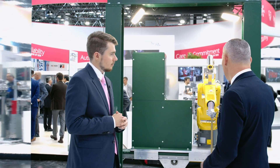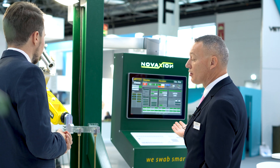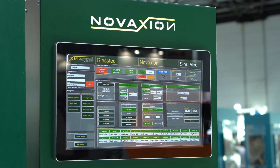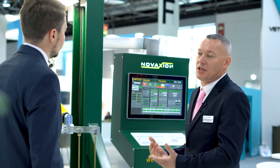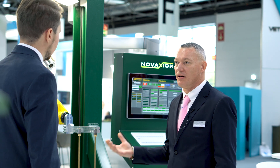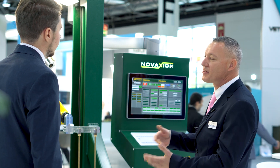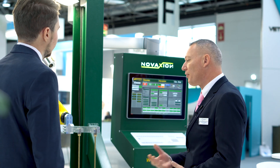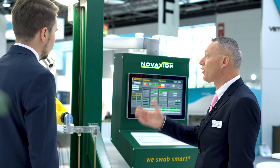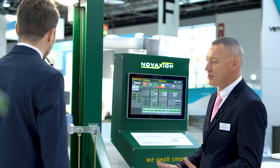What we believe is that the advantage of the Novakxion robot is the technology — how to spray the oil in the blanks, that's the most important. After that, the way to install the robot depends on the customer, because some customers prefer the block valve solution or the suspended one. But the technology is exactly the same — that's the most important thing.